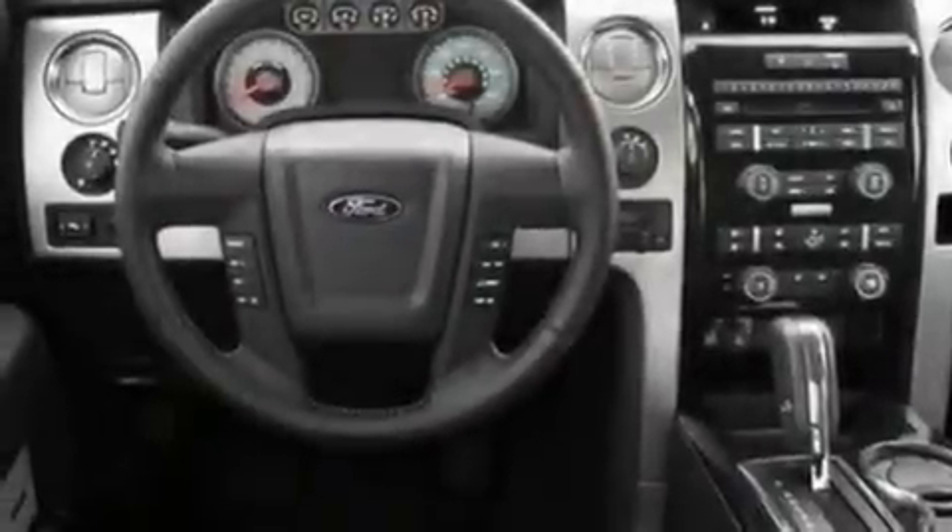17-inch wheels, a low-tire pressure indicator, a keyless entry system, and this vehicle has fewer than 5,000 miles on the odometer.